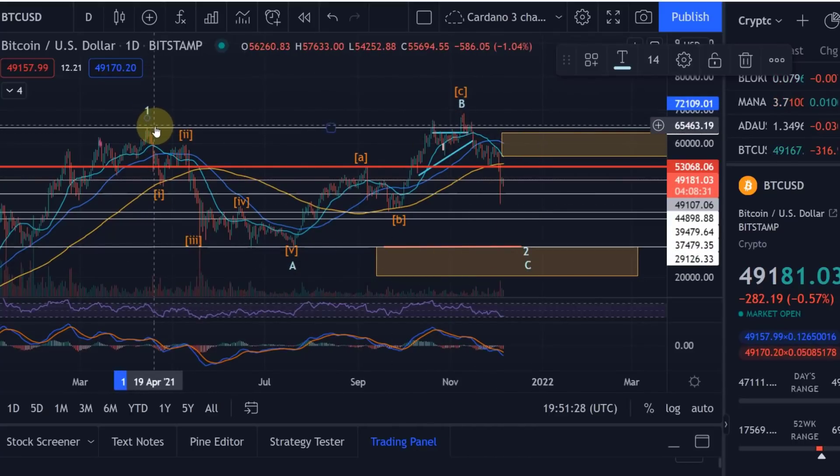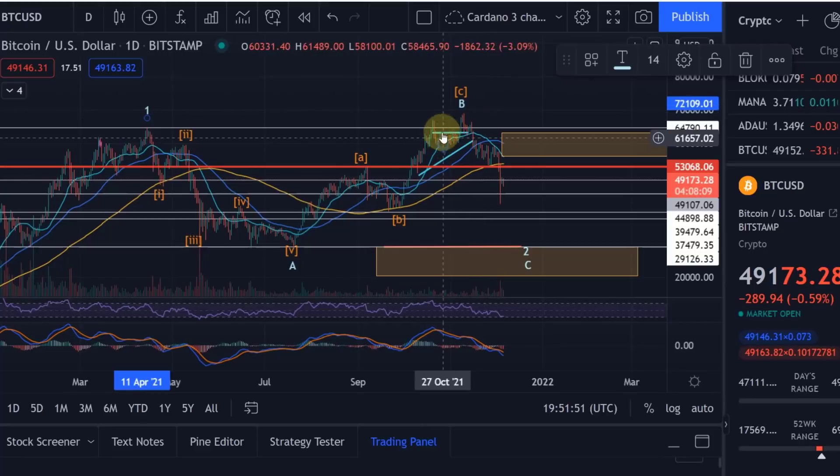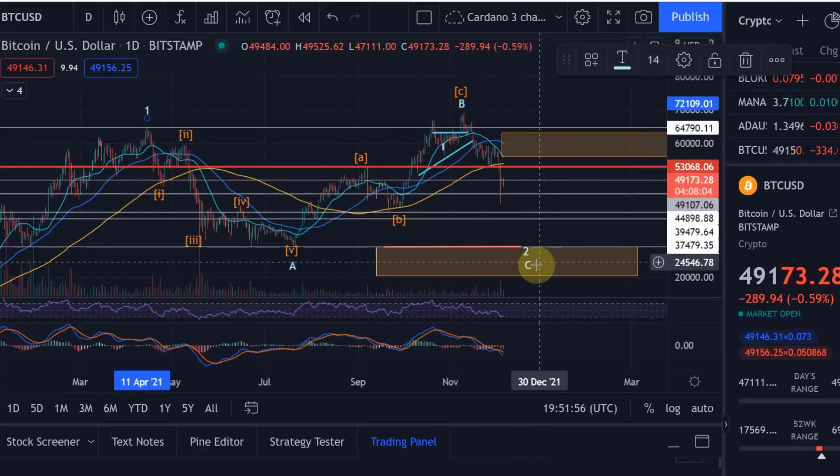This means that actually since April we are in a massive correction. This might be different to what many people are telling you, but this is my clear understanding now as we have not managed to push higher in that Wave B. We maximized what is possible in an overshooting Wave B perfectly — it perfectly adhered to certain Fibonacci levels — and we are now breaking down very cleanly and very impulsively into that Wave C down, which is also a Wave 2.